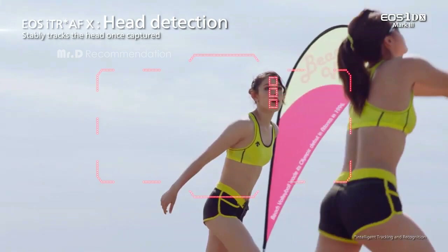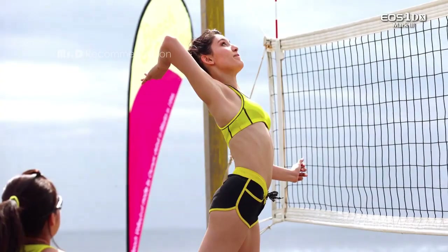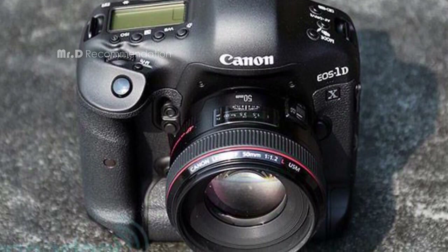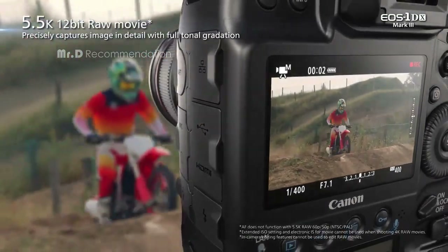The camera offers a range of connectivity options, including 3.5mm audio, ethernet, mini-HDMI, and USB. The EOS Utility Webcam Beta software allows users to turn the camera into a high-quality webcam for video conferencing and live streaming.